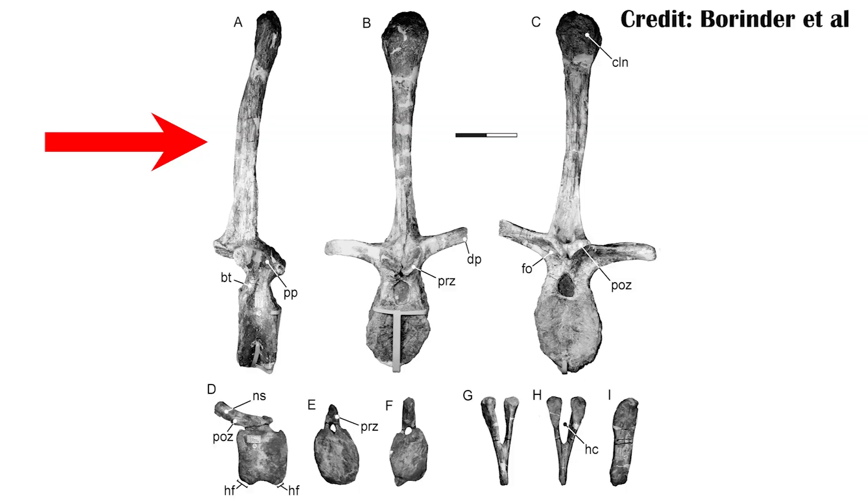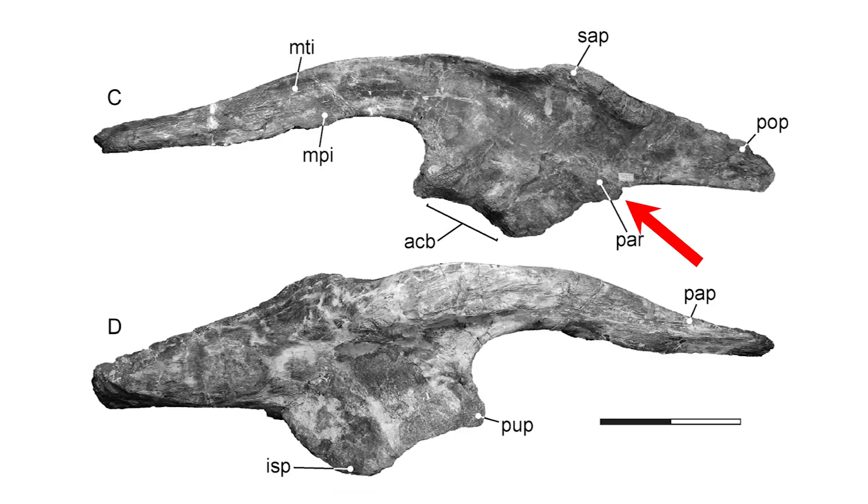While some of these features are relatively small, there are a number of other features that suggest it was a non-hadrosaur hadrosauroid, meaning it's one of the closest relatives to the hadrosaurs without actually being one just yet. There were large spinous processes coming off of the vertebra, more pronounced than in hadrosaurs, and a ridge of the hip bone behind the femur was actually smaller than in hadrosaurs.